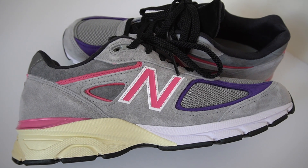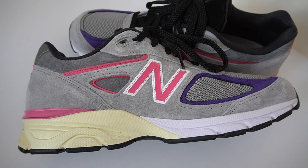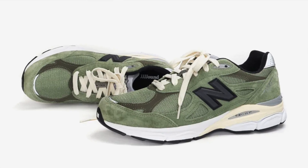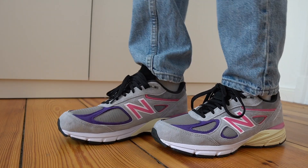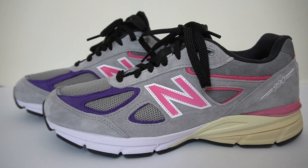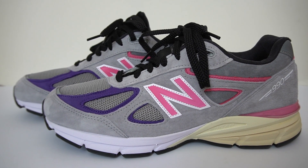My overall thoughts on the New Balance 990 V4 Kith United Arrows: for me these are a top two New Balance to release this year. I still think the Jaundice 990 V3 is my favorite pair mainly because the colorway on that is just a thing of beauty, but these are a pretty close second. I love that most of the sneaker is done in gray — very familiar with the 990s — which makes it a very wearable shoe you can wear with pretty much anything. The colorway doesn't look too loud, the quality is just too good, and I love the free socks.